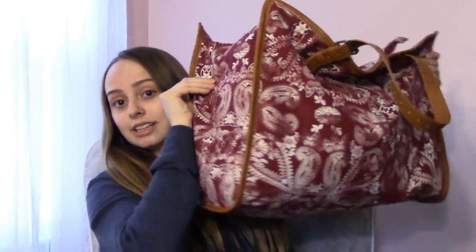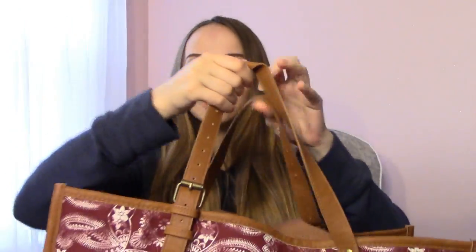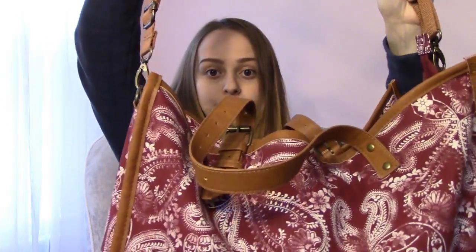This is my hospital bag. It's pretty big. It's basically just a giant duffel bag. It has two small straps and it also has one big strap. I got this bag from Target and it was $35. It's a little pricey, but it's not as expensive as a lot of big duffel bags are from other places.